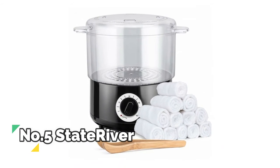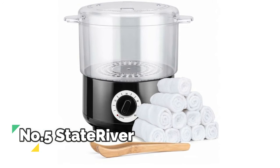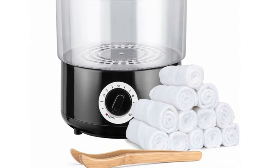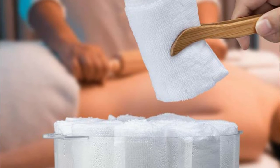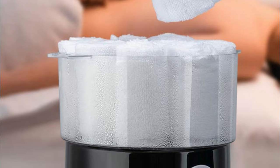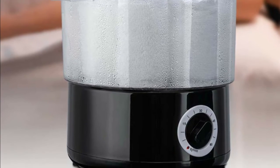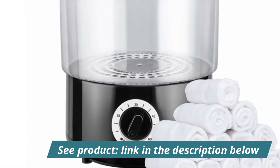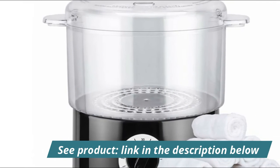Number 5, State River. Heat a small amount of towels in 8 minutes; it may take 13 minutes to heat more towels. After heating, the temperature can reach a maximum of 199 degrees Fahrenheit. Its capacity is not very large, but the heating speed is fast. The towel rack can accommodate 5 to 8 small towels or 3 to 4 medium towels.